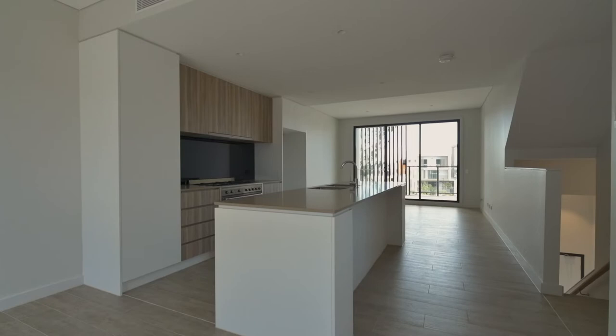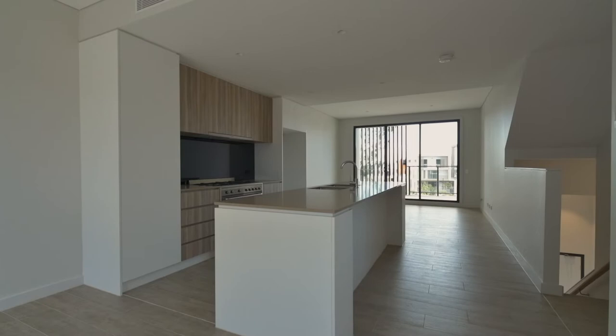The well-appointed gourmet kitchen features a stainless steel Smeg cooktop and oven, plus a mega dishwasher.